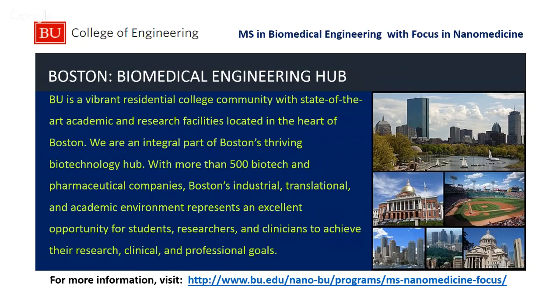I'm going to open it up for questions in a minute, but I'd like to remind you of the deadline, which is coming up January 15th. You can email your questions to bunano@bu.edu and we'll be happy to get back to you. If you'd like to ask some questions, I'll be online here for a few more minutes. Thank you very much and I look forward to talking with you all.